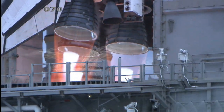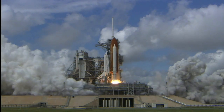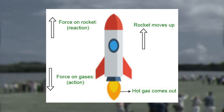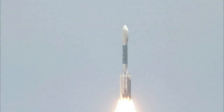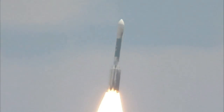At its core, rocket science is all about understanding how rockets work. Rockets operate on the principle of Newton's third law of motion, which states that every action has an equal and opposite reaction. This means that when a rocket expels gas out of its nozzle at high speed, the gas exerts an equal and opposite force on the rocket, propelling it forward.